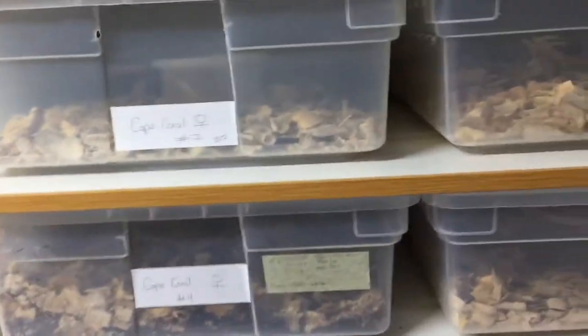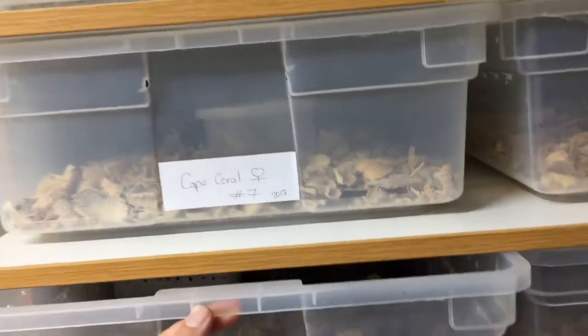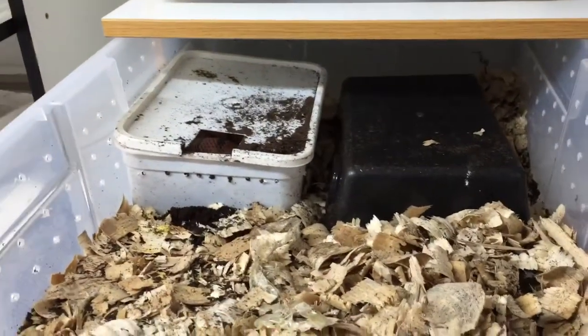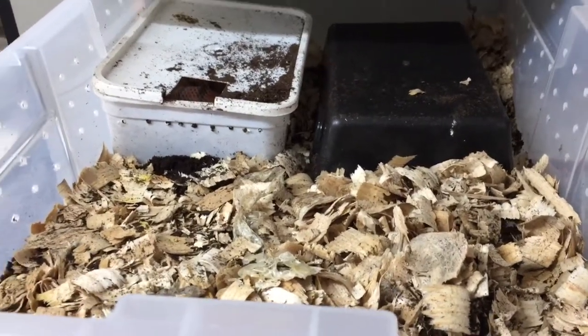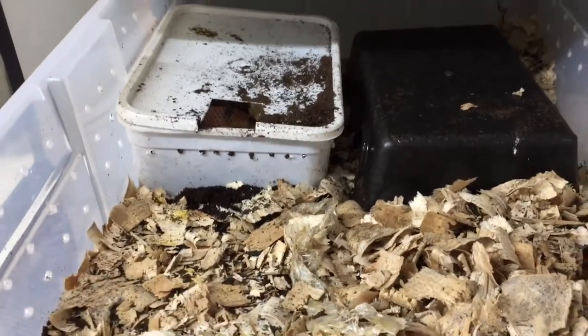Hey guys, how's it going? I've just come in this morning and seen this great clutch of eggs from this Cape Coral girl. She's messed up her cage a little bit, and we've also taken the water bowl out because her first clutch she laid the eggs in the water bowl, so this time I made sure to take it out in time.